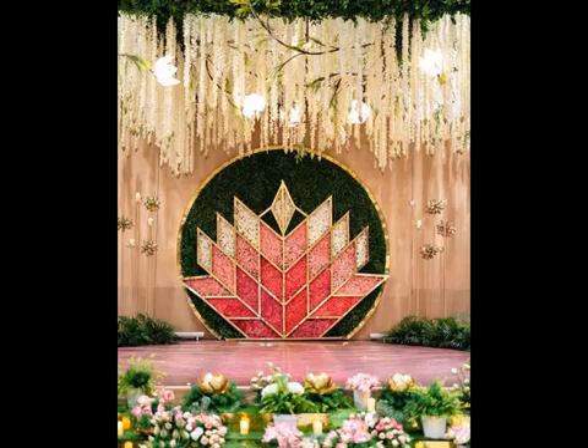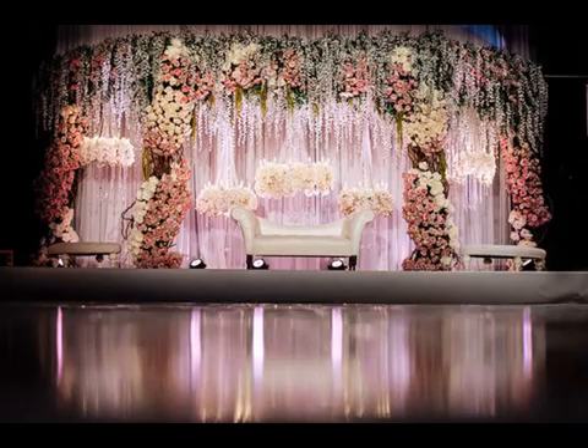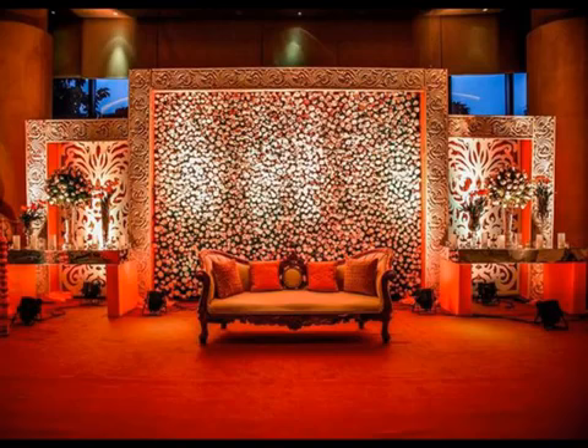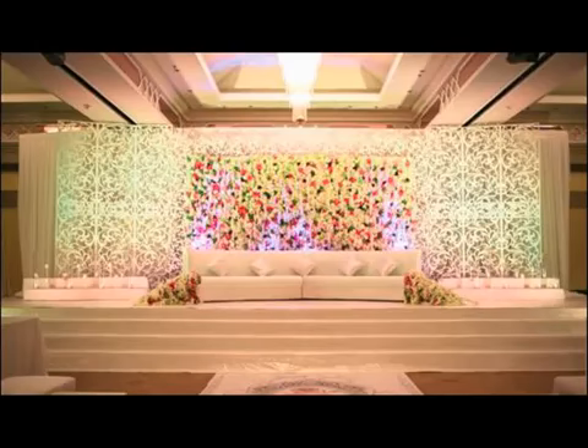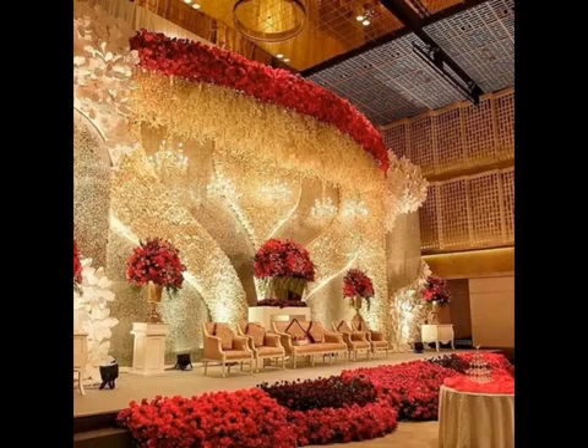To give you some reception stage decoration ideas, I have compiled wedding stage decor photos that you can show to your decorator. Featuring the latest Indian wedding stage decorations alongside all-time classic wedding stage decorating ideas.